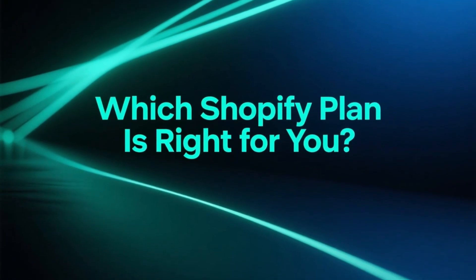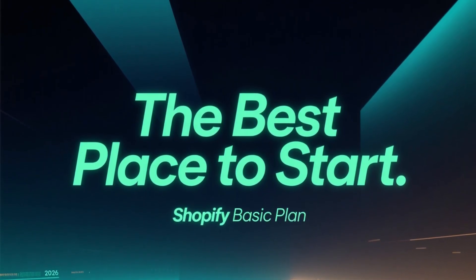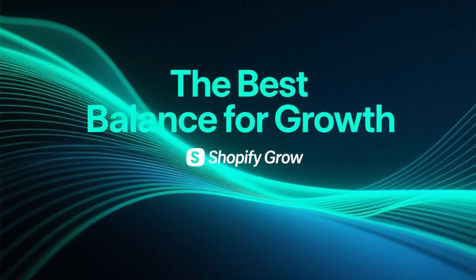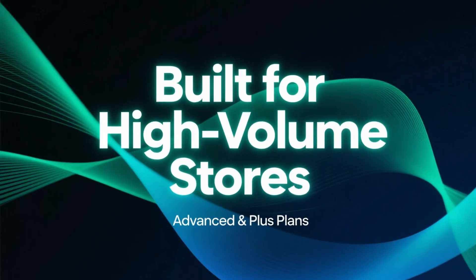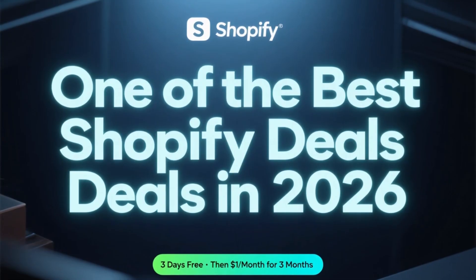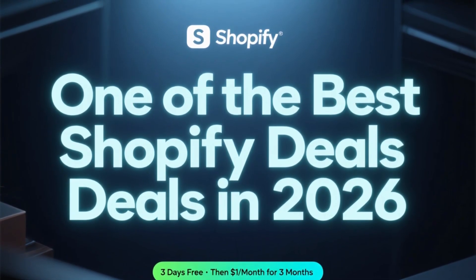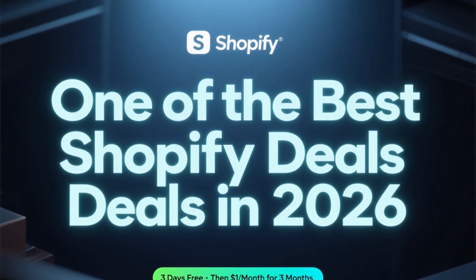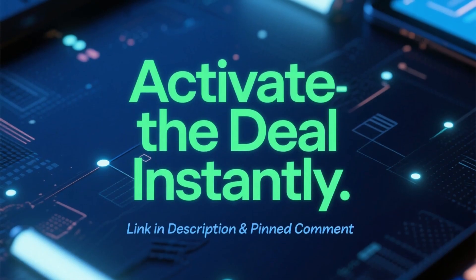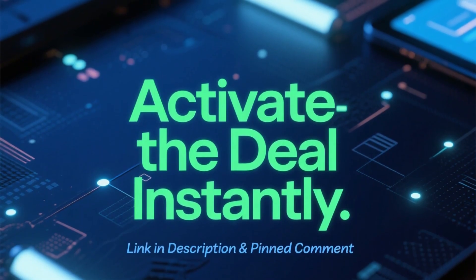So which Shopify plan should you choose? If you're just starting out, the basic plan is the best entry point. If you already have sales and want to grow, the grow plan offers the best balance. For high-volume stores, advanced or plus make the most sense. And remember, thanks to the current promotion, you can try Shopify free for 3 days, then pay only $1 per month for the next 3 months. It's one of the best Shopify deals available in 2026. The coupon link is waiting in the description and in the pinned comment so you can activate the deal right now.